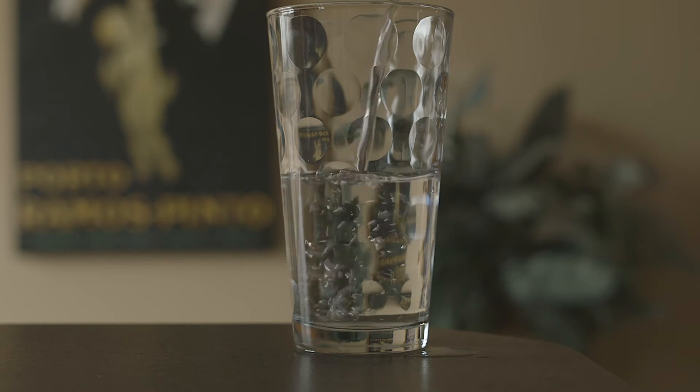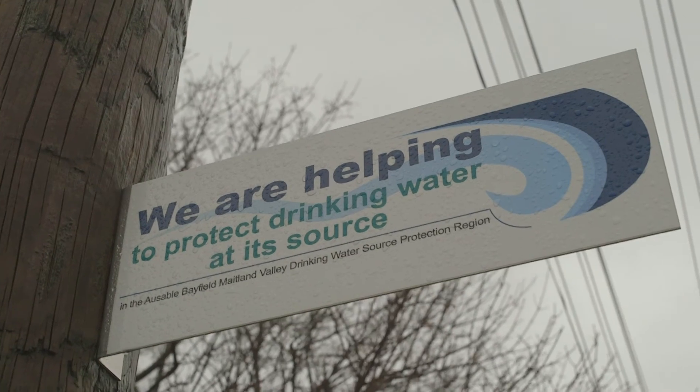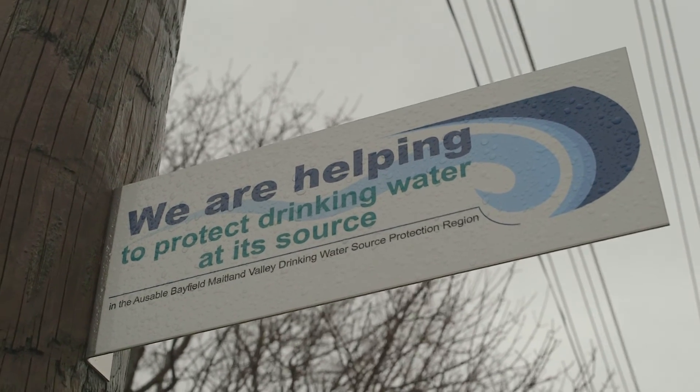Wherever you live and work, you can help to keep local drinking water sources safe and clean. Thanks for all you do to protect drinking water sources.